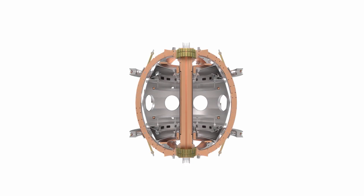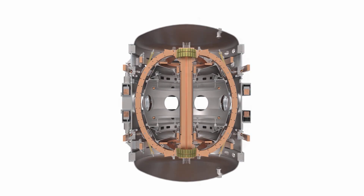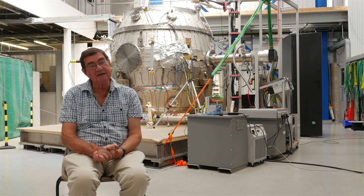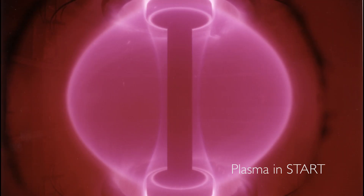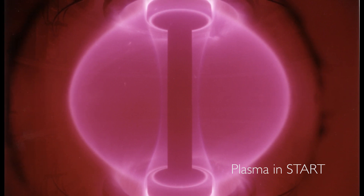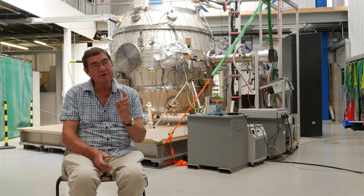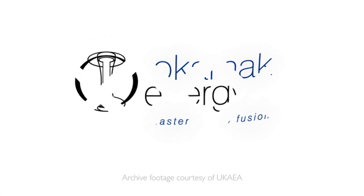ST40 is designed from the outset to be high field and study this essential ingredient: what is the confinement time at high field in a spherical tokamak? First of all we want to get very hot plasmas to demonstrate we can do that. And then my own special interest is getting the plasma moved in around the centre column — like the famous picture on START — but now at two or three Tesla, and seeing how hot and what the energy confinement time of that plasma is. Once we know that, we're able to predict what a larger version of this device will actually be, and predict exactly what a spherical tokamak power plant will need to be.